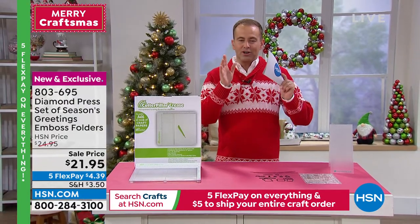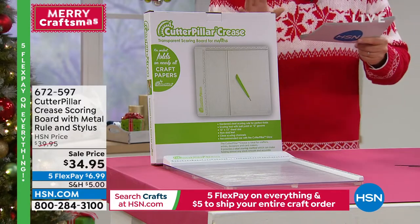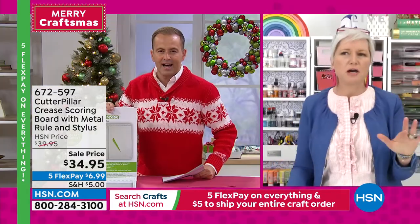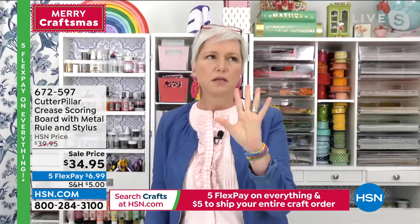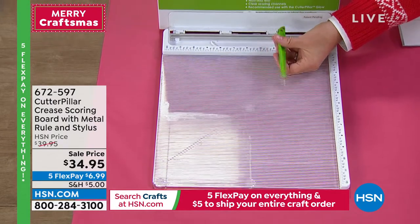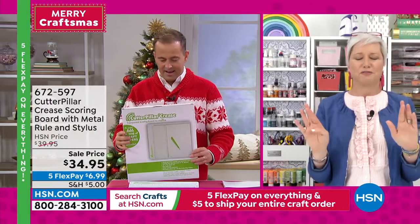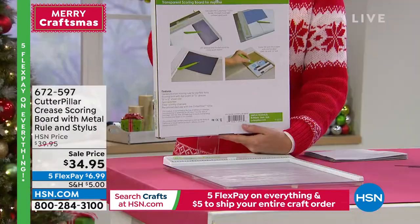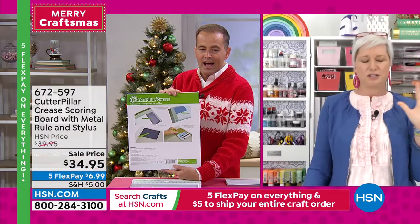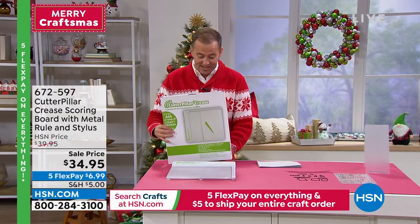Before I let you go, there are two items worth quickly showing. This is the Cutter Pillar — for scoring without tearing, cracking, or crooked scores. If you saw Sarah making boxes with really thick acetate paper earlier, you need this scoring board. Because of how the grooves and stylus work, you're not going to tear your vellum or acetate. You get perfect straight lines every single time. At $34.95, it's a must. There are fewer than 200 left — see a full presentation at hsn.com.